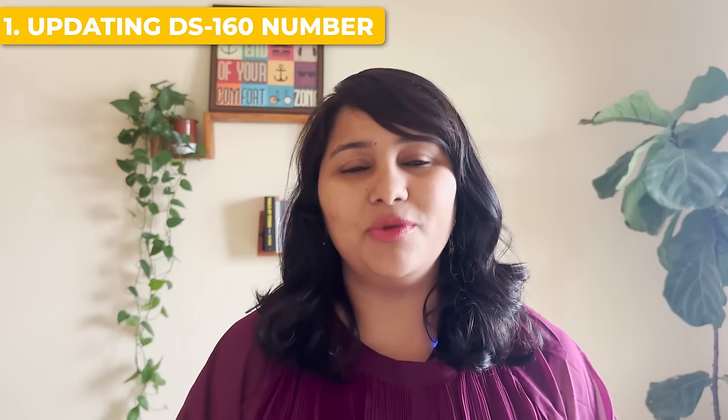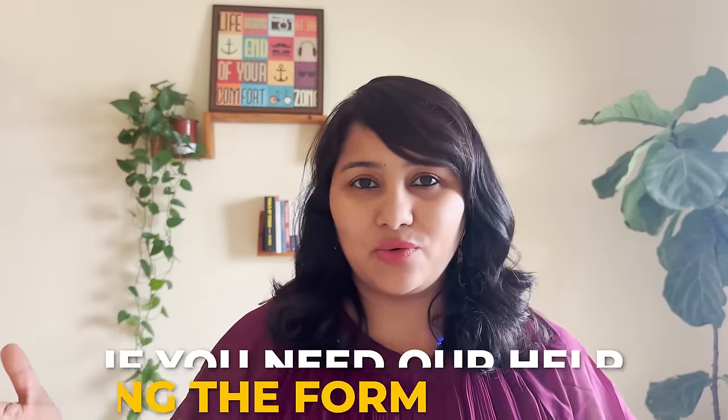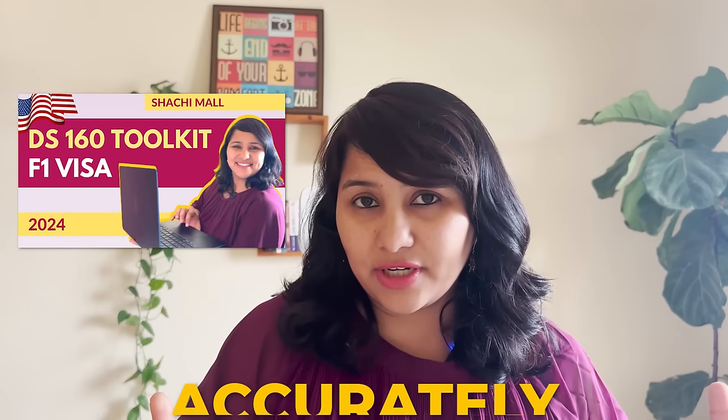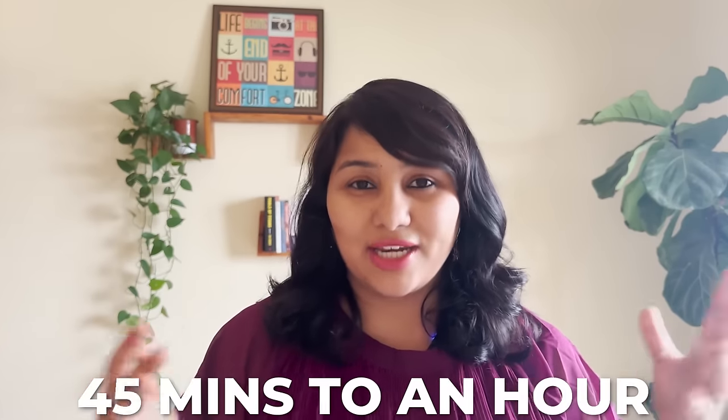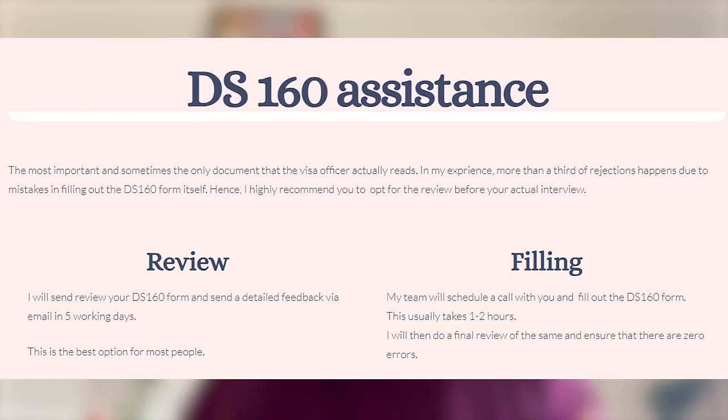This all highlights how important the DS-160 form is — make sure it's filled well and reviewed before you hit submit. If you need help, we have a DS-160 toolkit: a video guide that takes you through all the questions and helps you fill the entire form accurately in about 45 minutes to an hour. We also have services where we can fill the DS-160 for you. Check all those links in the description box below.